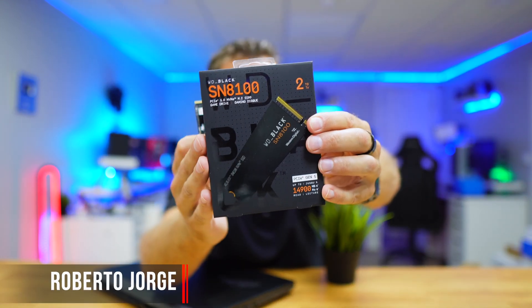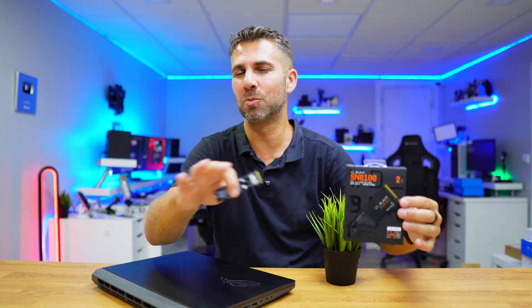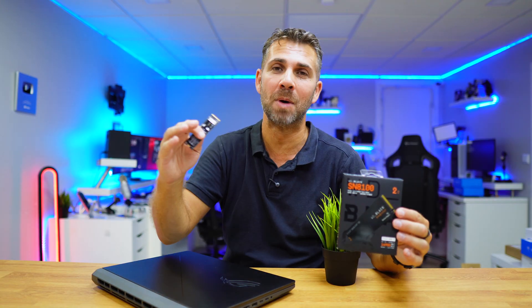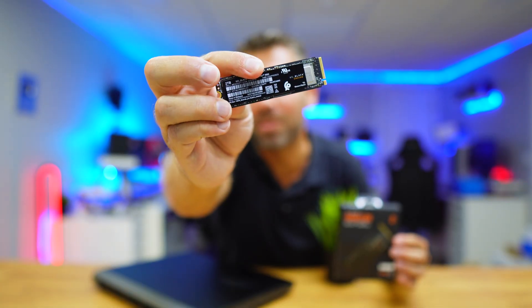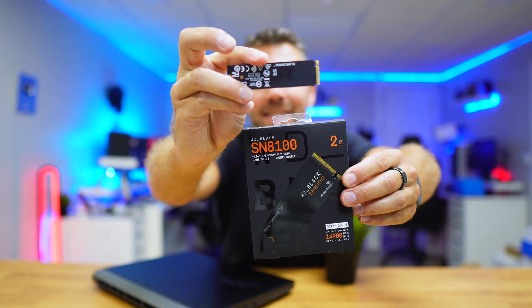This is the fastest SSD on the planet right now, at least according to WD and SanDisk. We are about to find out if we can actually get the maximum performance out of this SSD, and if it's worth buying one for your setup. On the outside it's a regular M.2 SSD.